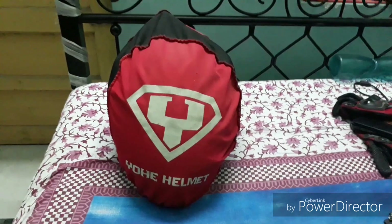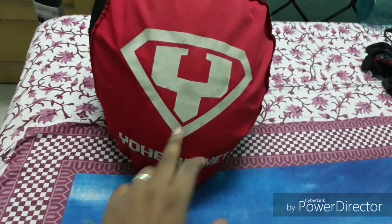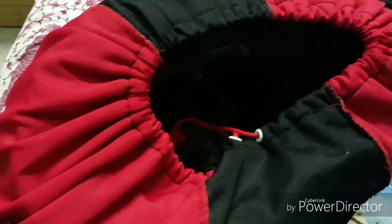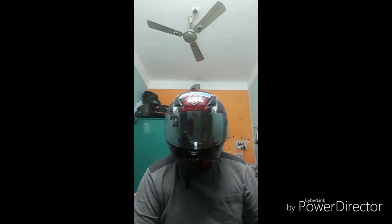It looks like this — you can see this is basically the logo of the helmet, the Yohi helmet logo. It also has a logo on the back side, so it looks premium. There's also an adjuster — you can pull it and adjust it according to your need. This is basically the view of the helmet in the cover.